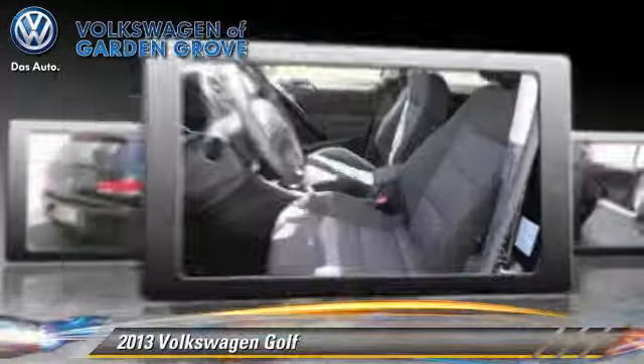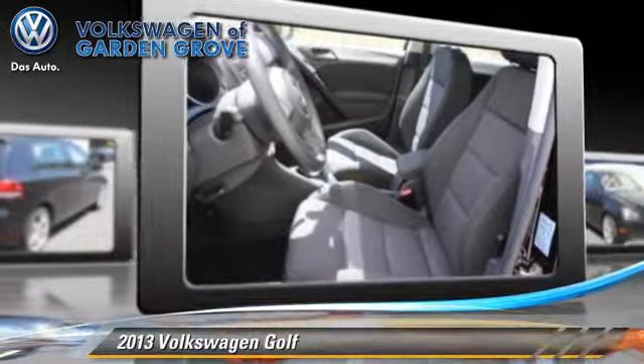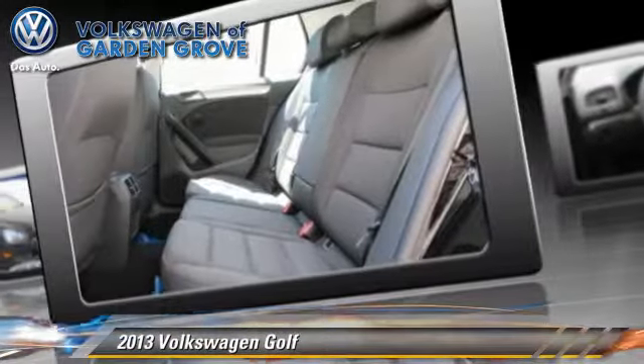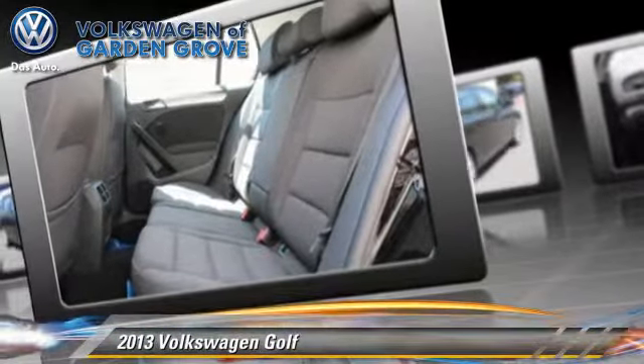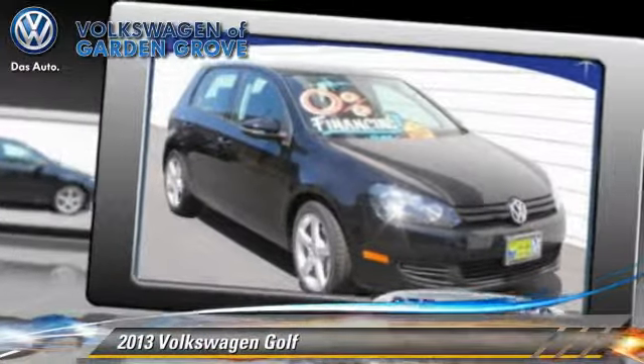This Volkswagen features dual front airbags, keyless entry, and air conditioning. Comfort and convenience features include powered door locks, power steering, and a CD player with MP3.